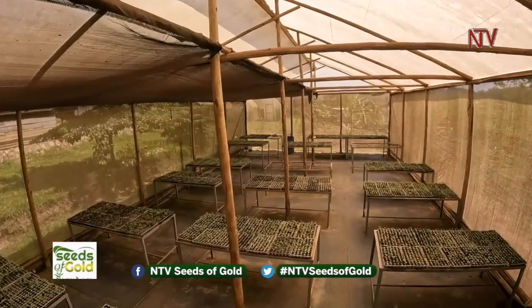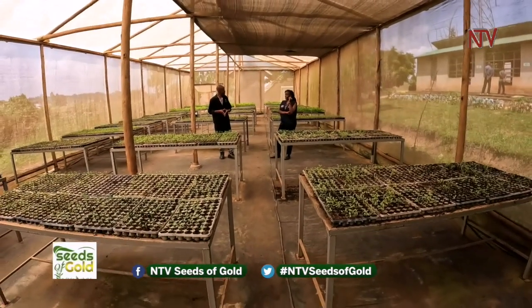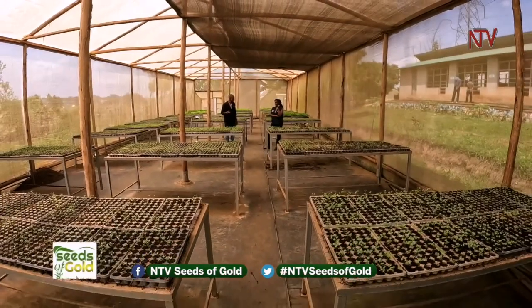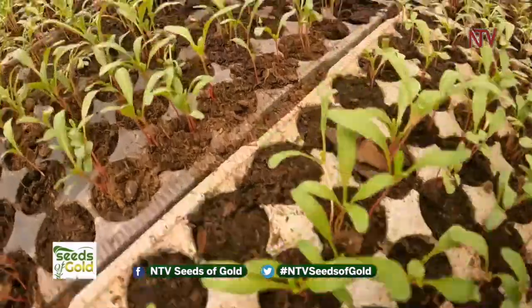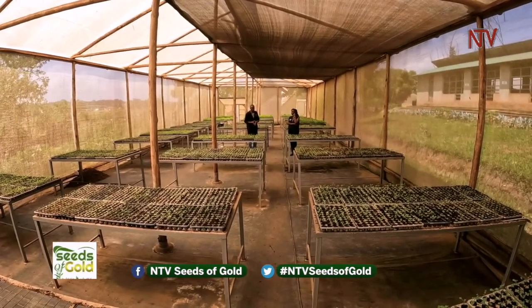We raise around 50,000 seedlings in this greenhouse. We sell each seedling at 300 shillings, so 300 times 50,000 is 15 million shillings. They take about one month to be sold, giving you an income of 15 million shillings per month, and you repeat the cycle every month. Horticulture crops take a short maturity period, so if vegetables take two to three months, you get income in a short period of time.